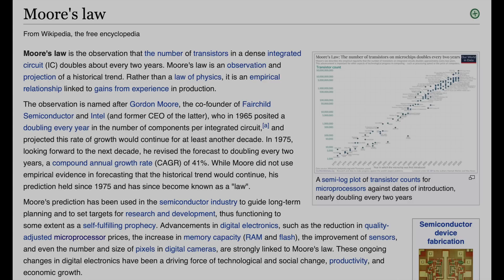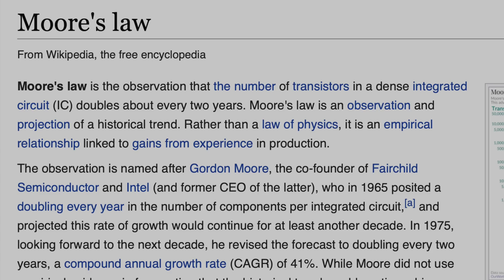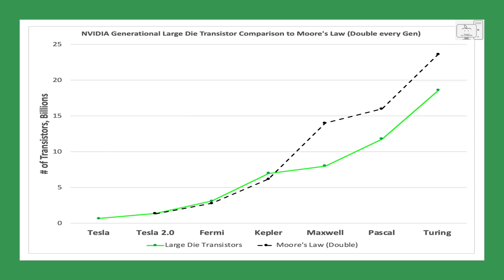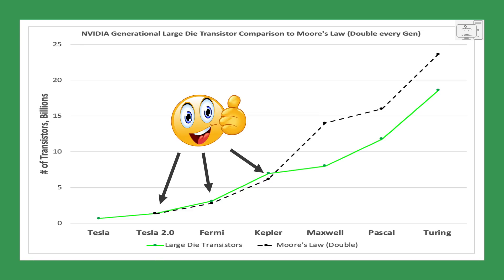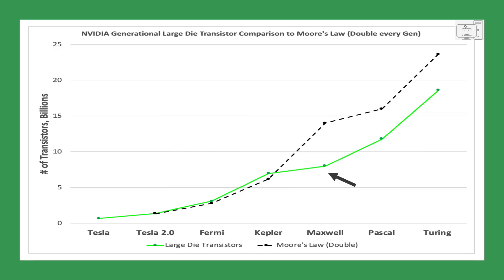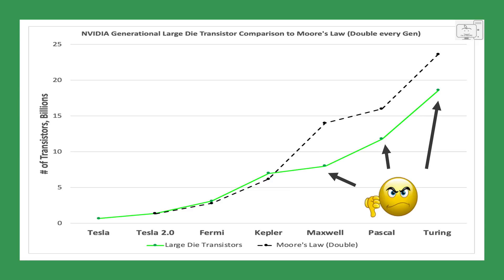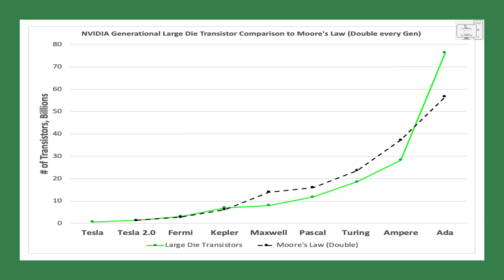Let's look up the definition of Moore's Law. For those who don't know, it's not really a law but rather an observation — a doubling of transistors every two years. Using this definition, I plotted the number of transistors in the high-end GPUs from Tesla all the way up to Turing — that's the green line. I then plotted a line representing Moore's Law, a doubling of transistors from the previous generation — that's the black line. When the green line goes above the black line, Moore's Law is alive; when below, it's dead. Moore's Law was alive up to Maxwell, then died back in 2014, eight years ago. Expanding the chart to include Ampere and ADA, it was still dead with Ampere, but with the almost tripling of transistors in ADA, Moore's Law is alive again.